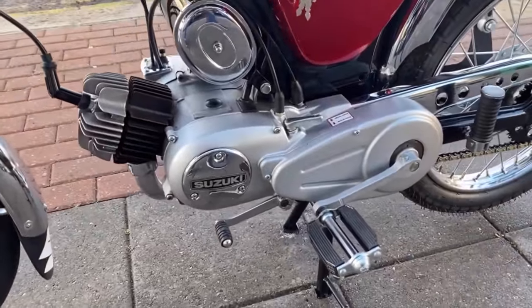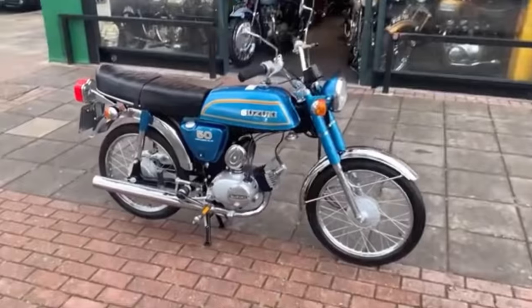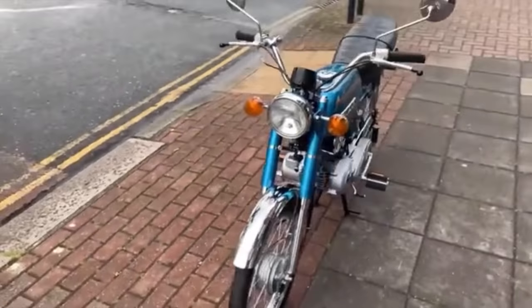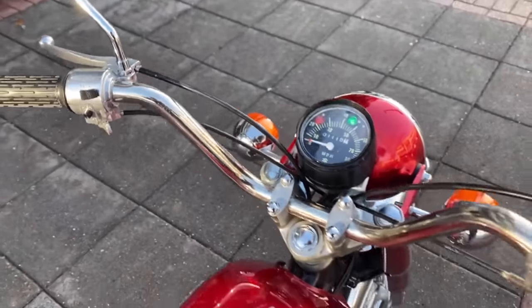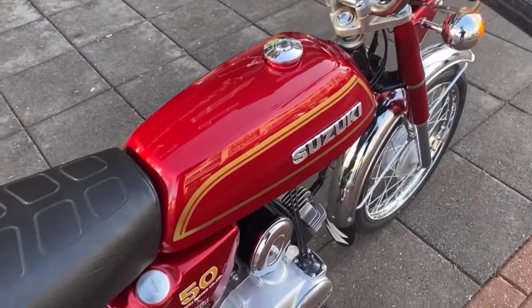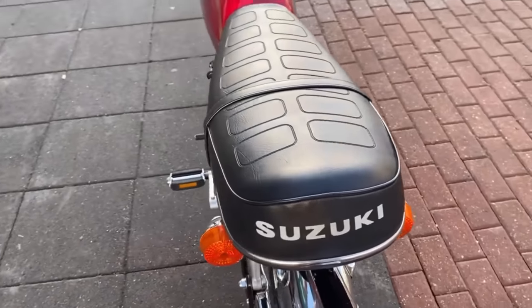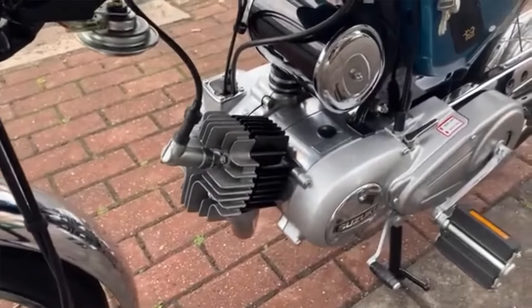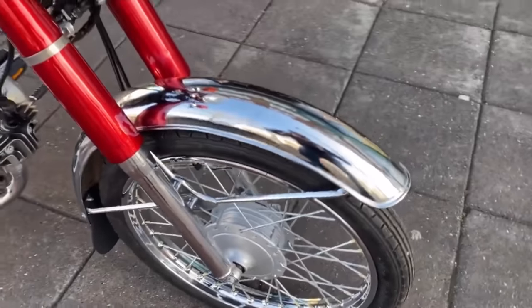Although it was the main competitor for the FS1E, the Suzuki was never quite as popular and didn't sell in quite the same numbers. As a result there are fewer survivors and it's more of a rarity. So although it's slightly less desirable than the FS1E, its rarity means values are about the same — somewhere between £5,000 and £10,000 for one in good condition. As with the Yamaha, the Suzuki was available with pedals early on, but later dropped them when they were no longer required by law. The Suzuki used a drum brake throughout its life, and unfortunately there are fewer aftermarket parts available than for the Yamaha.